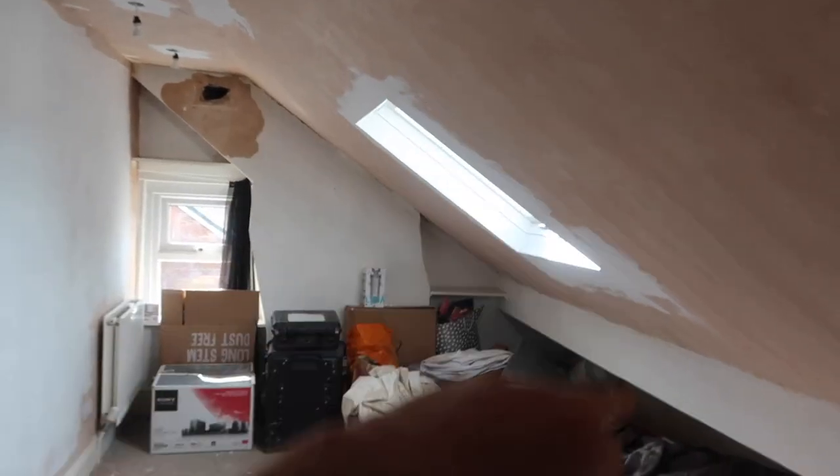What I have done is put in a Velux window. I know I originally said we were going to put a dormer in to make it more of a square room, but a dormer costs 25,000 pounds.